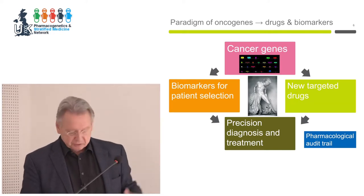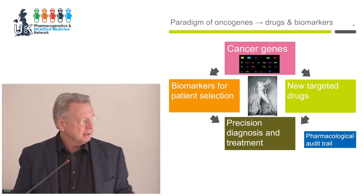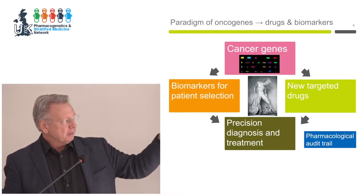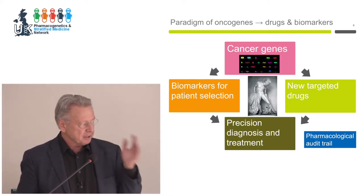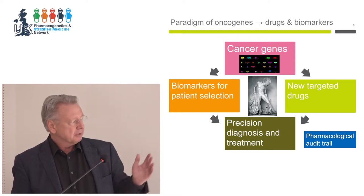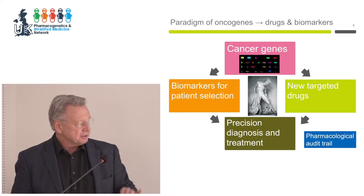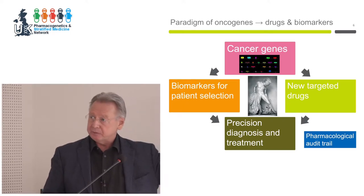Cancer is a disease of faulty genes. You find the Achilles heel — the tumor has become addicted to a particular kinase — and then you put this together in personalized medicine. I refer to this as the pharmacologic audit trail, where you want to know all the information and decision-making, particularly in early drug development and discovery, from target engagement all the way through to biomarker for pathway modulation, therapeutic effect, and side effects.